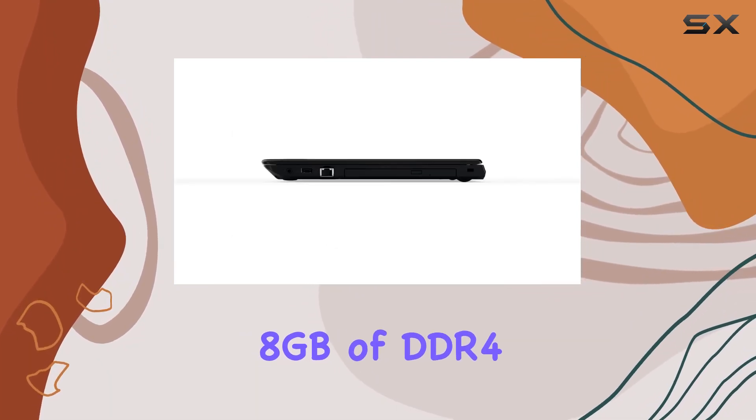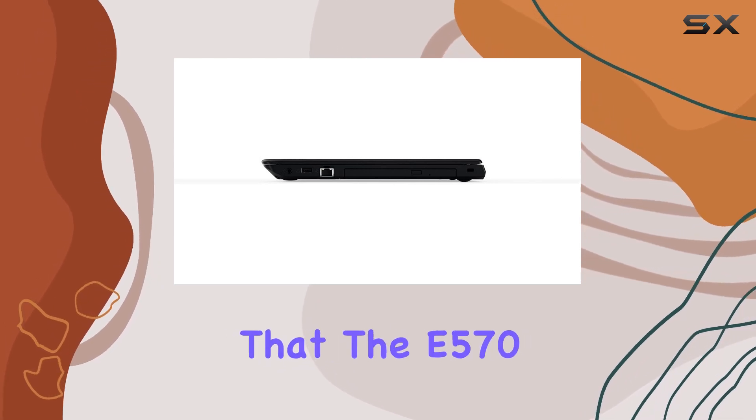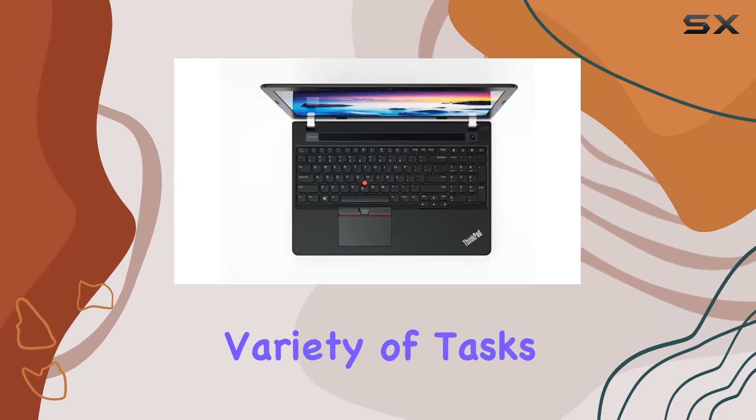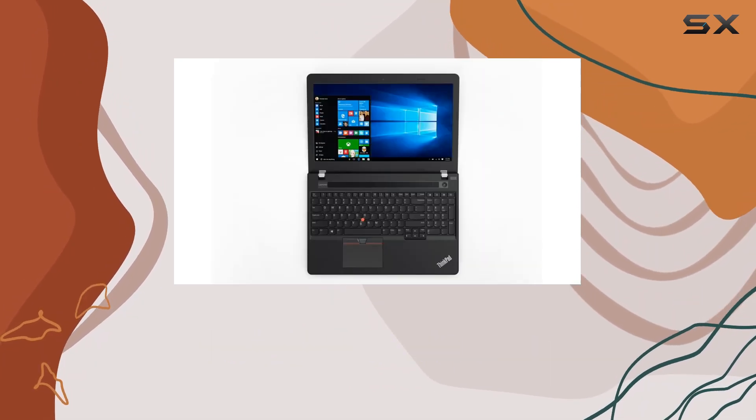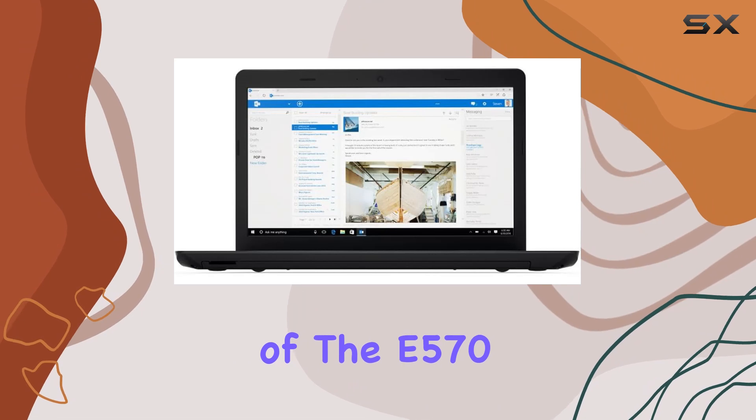This, combined with 8 GB of DDR4 memory, ensures that the E570 can handle a variety of tasks with ease, from browsing the web and working on documents to more demanding applications.